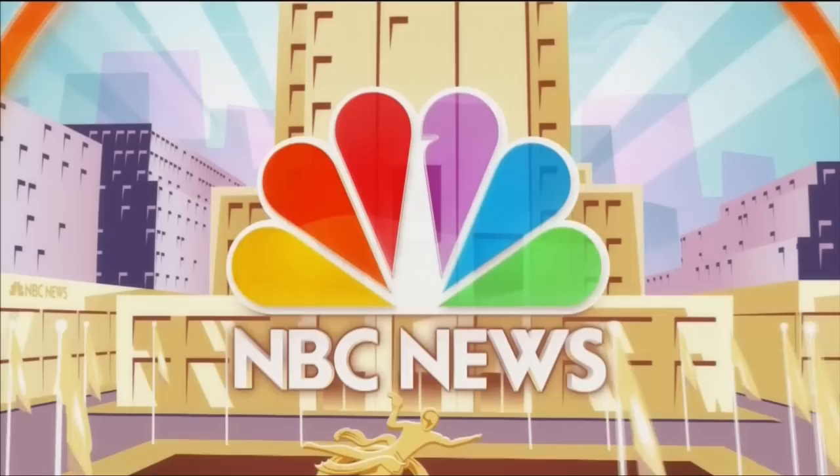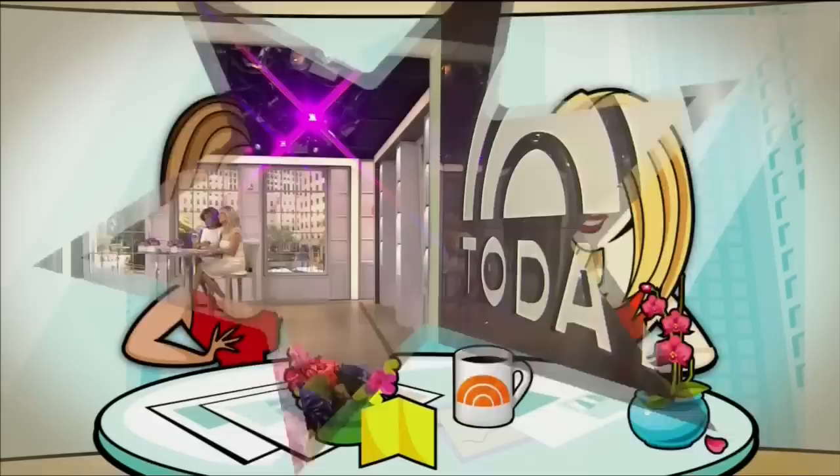From NBC News, this is Today with Kathy Lee Gifford and Hoda Kotb from Studio 1A in Rockefeller Plaza.